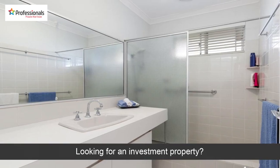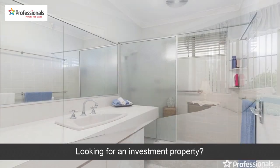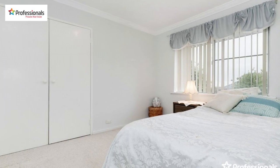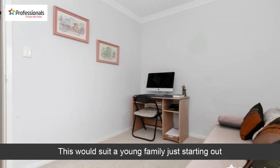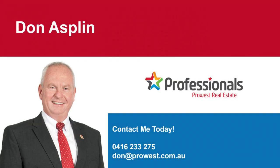Looking for an investment property? This would suit a young family just starting out. Want to discuss how to make this yours? Call me.